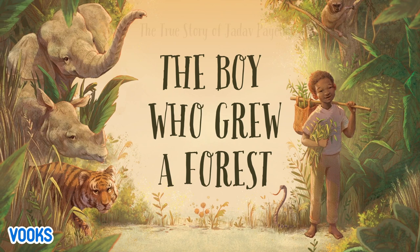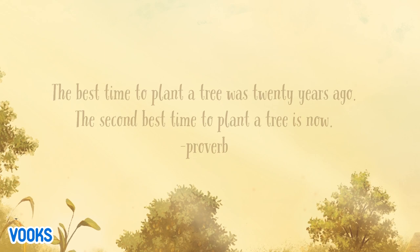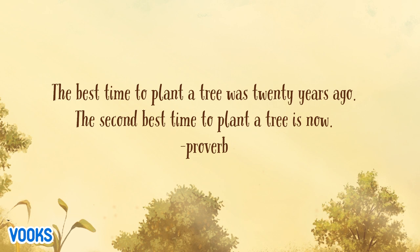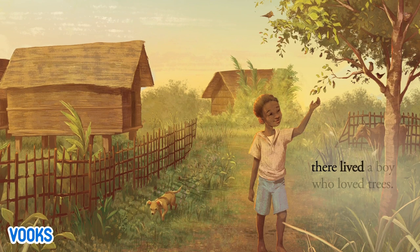The boy who grew a forest — the true story of Jadav Payeng. The best time to plant a tree was 20 years ago; the second best time to plant a tree is now. In India, on a large river island, among farms and families, hard at work, there lived a boy who loved trees.